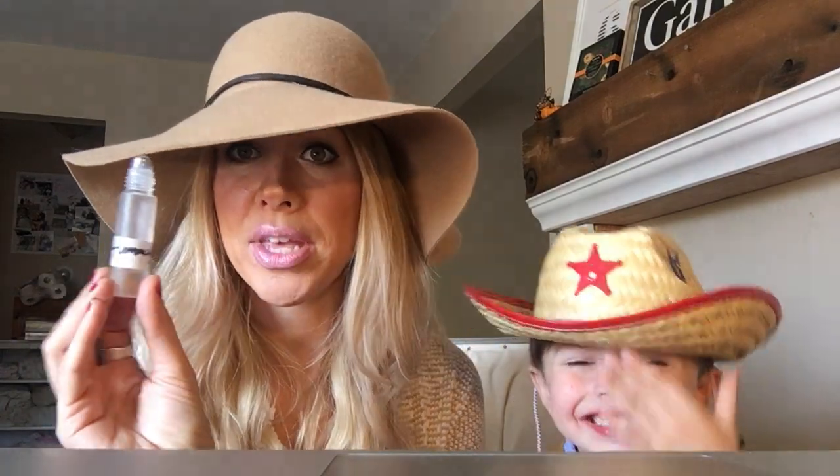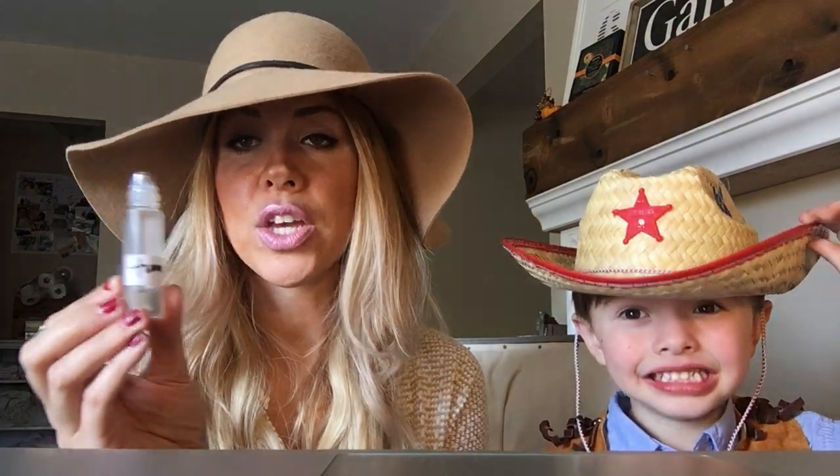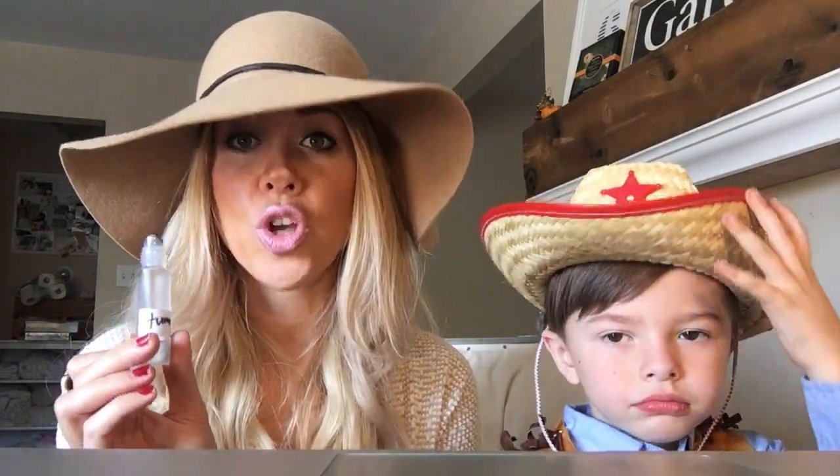You can also get these cute little roller bottles. I just put a sticker that says 'tummy' on it. I put 10 drops of each and fill the rest with coconut oil or grapeseed oil. We rub our tummies — they know to come to this anytime they have any tummy issues. They put this on and it helps them so much.